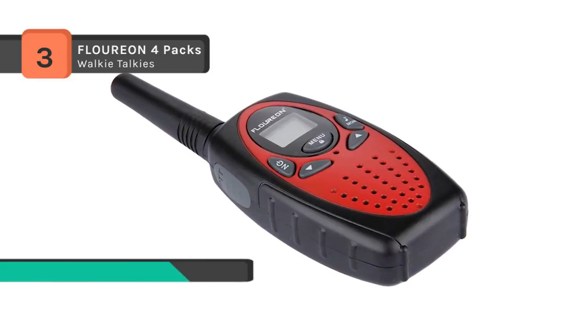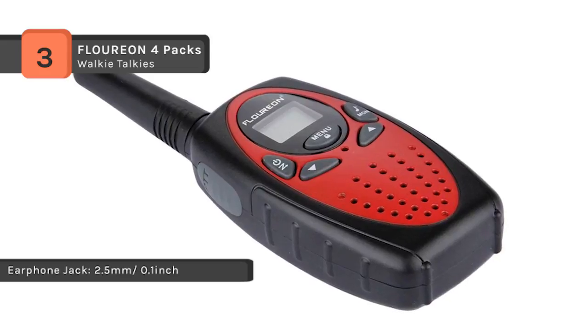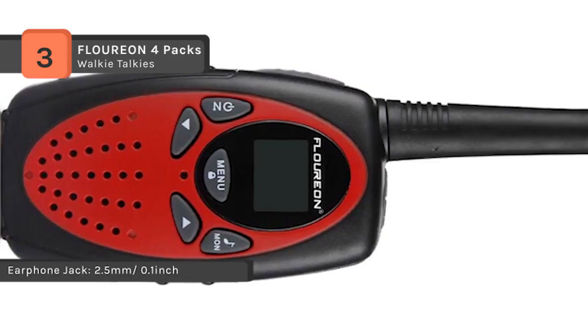The LCD backlit display comes in handy at night as it provides high visibility to see if everything is alright. The built-in LED torch can be used as both a flash and emergency light.